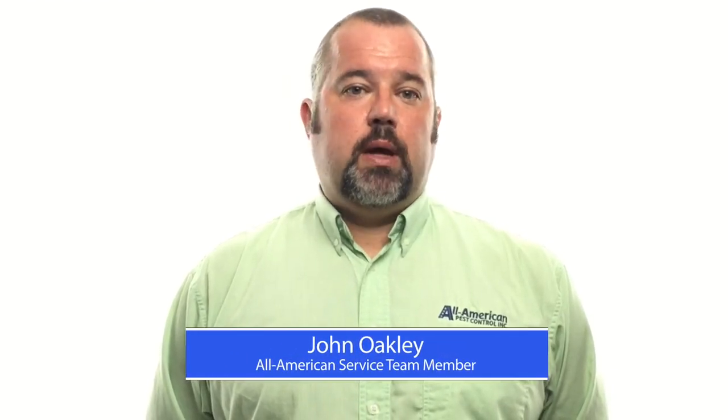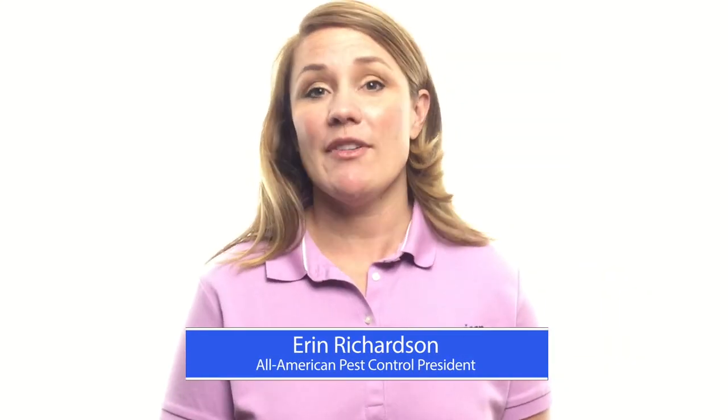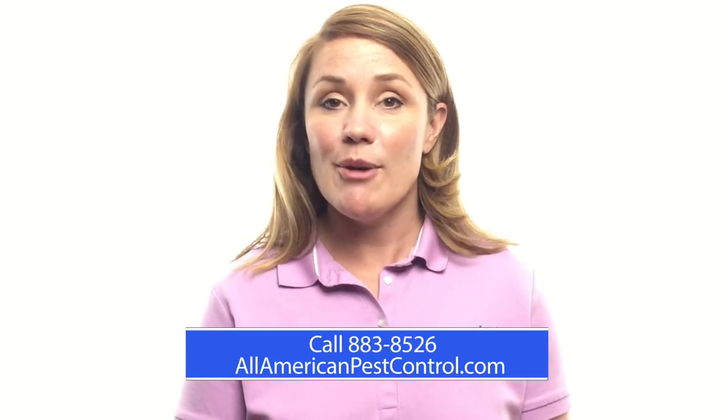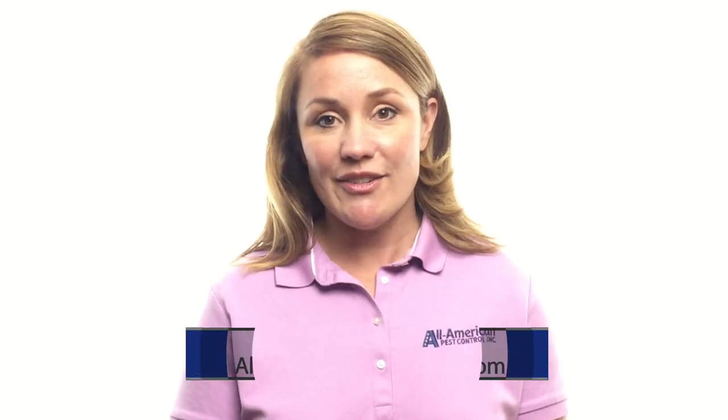We can mist your yard. When we go around and treat your foundation, that's where your barrier stops. We put a barrier around your home on your foundation, because that's how we keep out the majority of pests. If you're currently battling a pest problem or just want to prevent one in the future, give us a call today for a free home evaluation. We'll take care of your pests and we'll take care of your family.